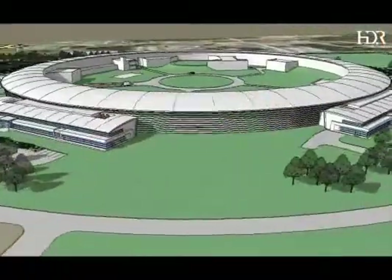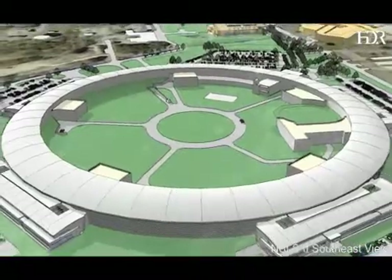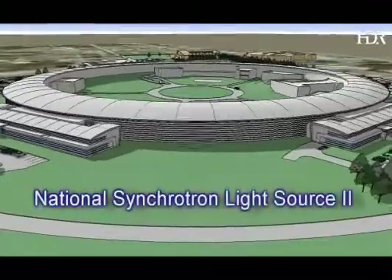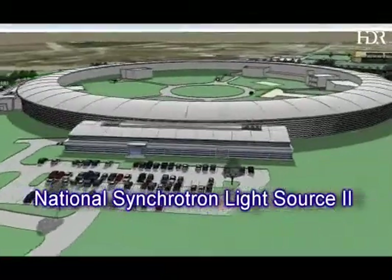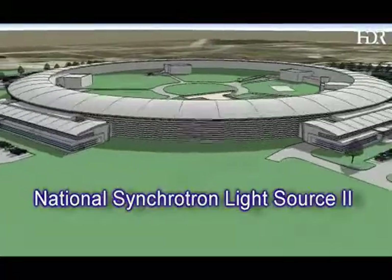Most of the funds are earmarked to help the lab accelerate the pace of construction on its premier science project, a state-of-the-art light source with advanced capabilities. The National Synchrotron Light Source 2 will provide sophisticated new tools for discovery-class science — science that will enhance national and energy security and help drive abundant, safe, and clean energy technologies.